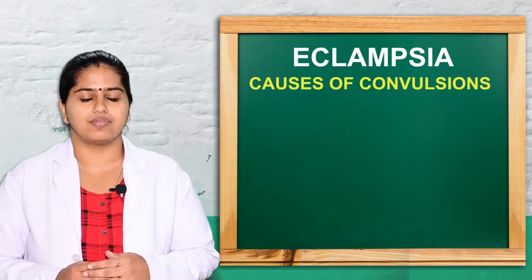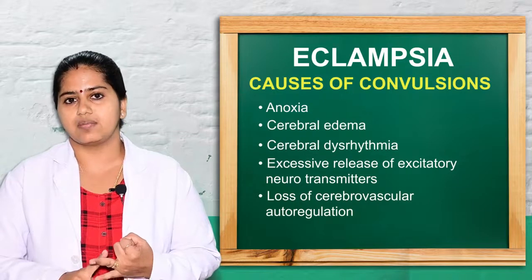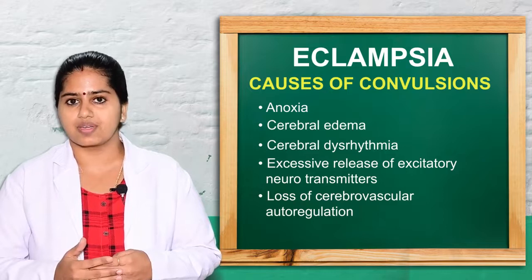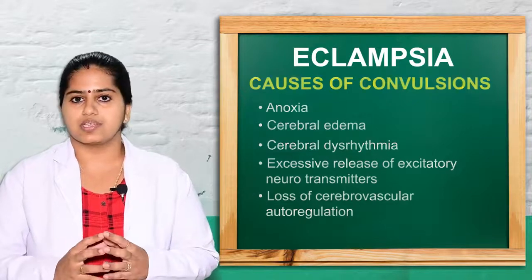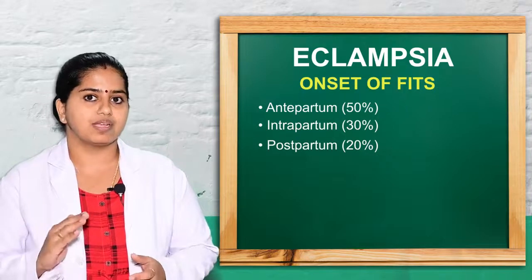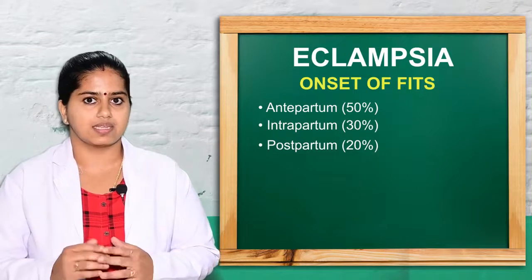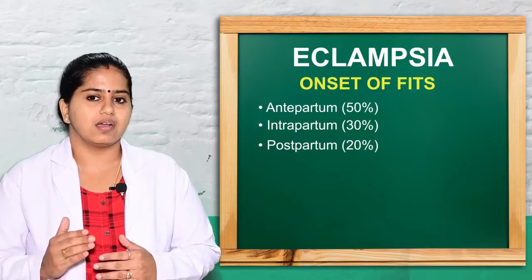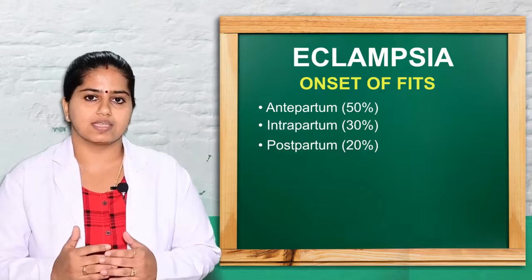The main causes of seizures in eclampsia include cerebral anoxia, cerebral dysrhythmia, cerebral ischemia, increased formation of neurotransmitters, and failure of autoregulation of cerebral function. Regarding onset: 50% of cases occur in the antenatal period before labor, 30% occur intranatal, and 20% occur postnatally with sudden or first-time attacks.